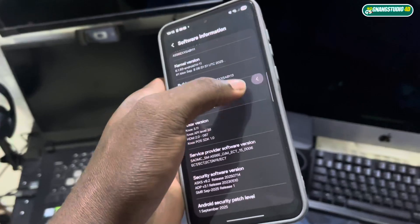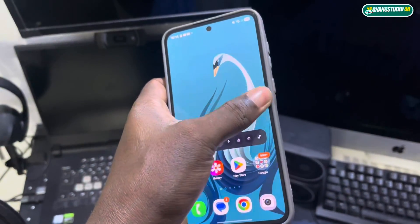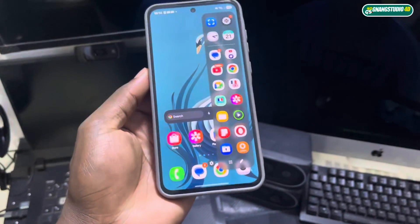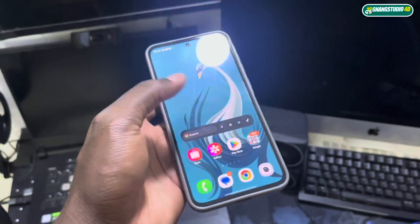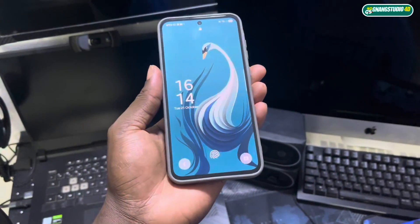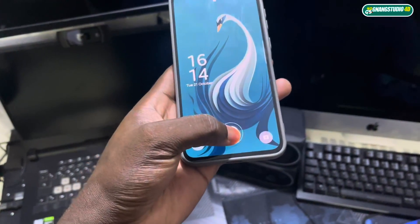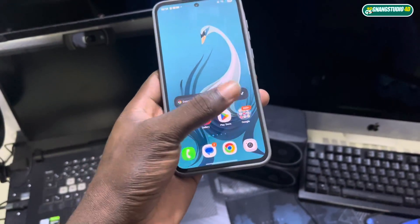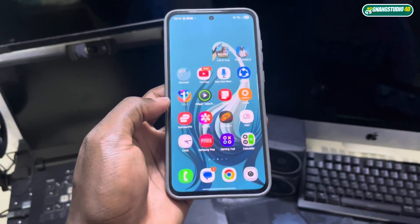Okay, let's see what you need to know about this update. This is the official release right now. This is how it looks — here's my new wallpaper. Nice.